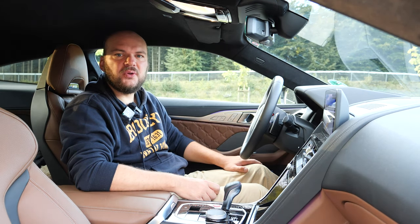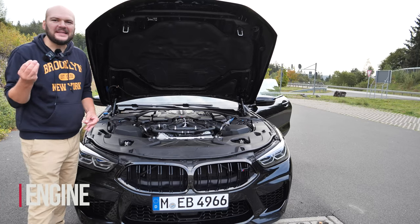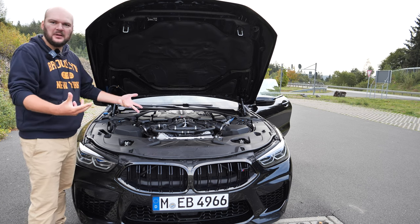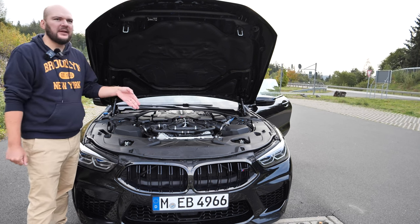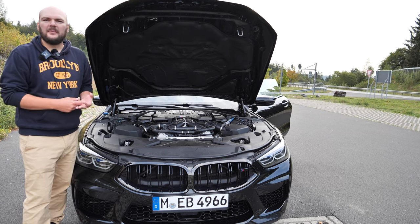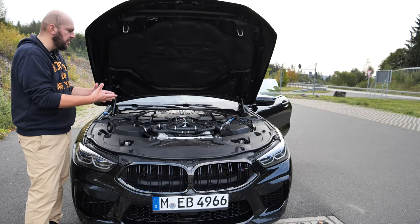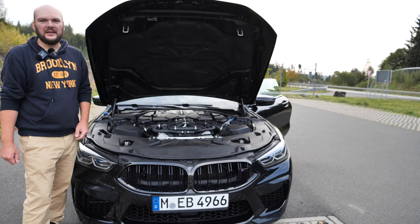Under the hood of the BMW M8 Competition, the Competition version produces notably more horsepower — around 100 more than the standard M8. We have a V8, I think 4.4 liters, with two turbochargers. Normally the BMW M8 has around 530 horsepower and now we have 625 — I guess they just added more boost. We don't really see so much under there, but that thing goes fast.